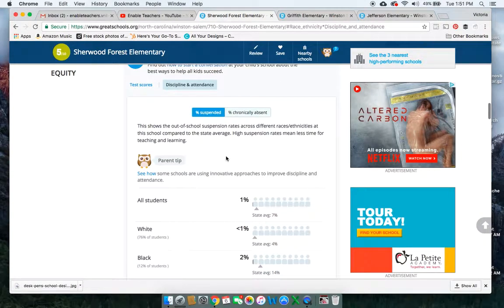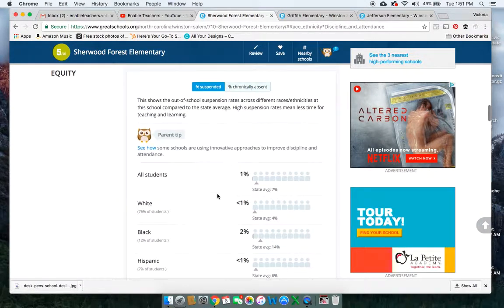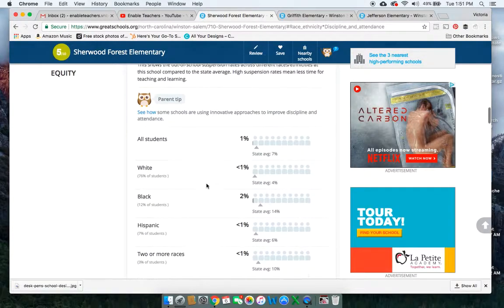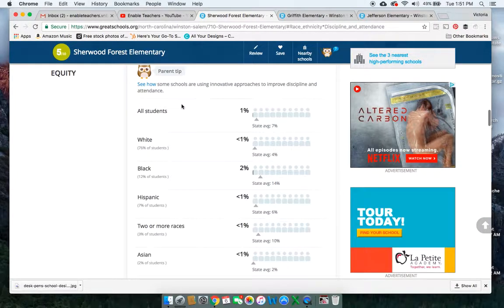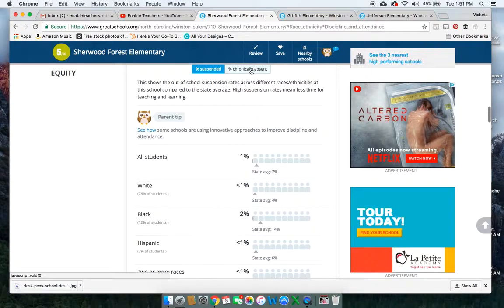These are their suspension rates. If you could tell, this school is taking care of their students — they have way less than the state average for suspensions. The point is, Sherwood Forest would be a fantastic school to put your kid in. Look at how well they are handling behaviors at their school. Behavior is like non-existent. Let's check their absenteeism.